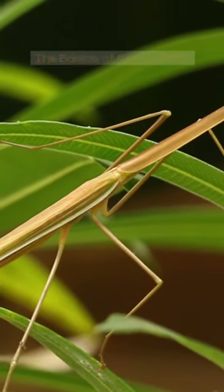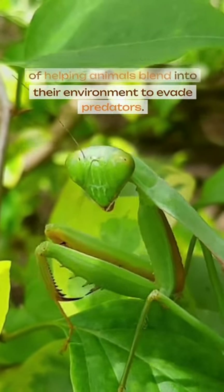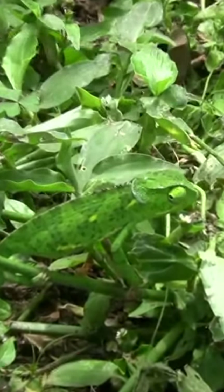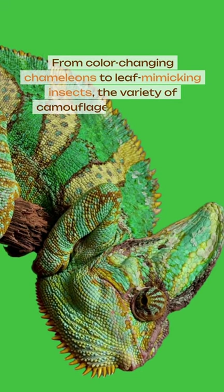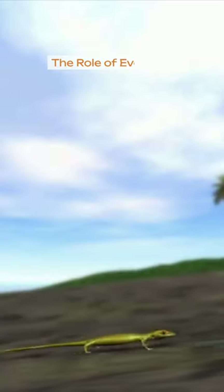The basics of camouflage: camouflage is nature's way of helping animals blend into their environment to evade predators. From color-changing chameleons to leaf-mimicking insects, the variety of camouflage techniques is astounding.